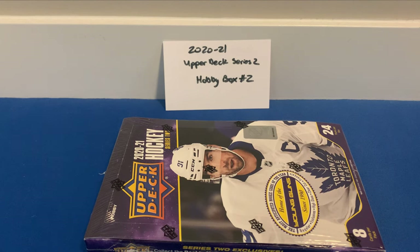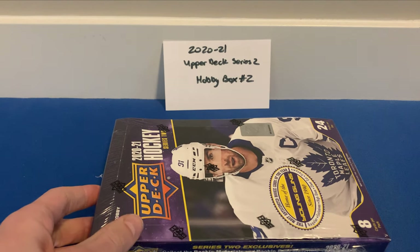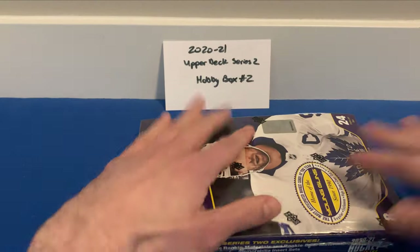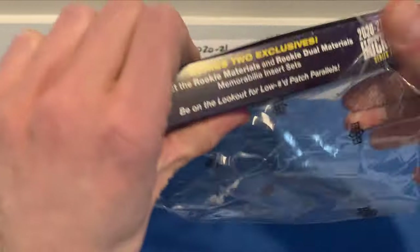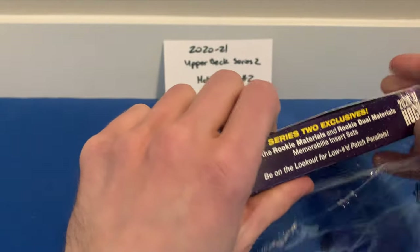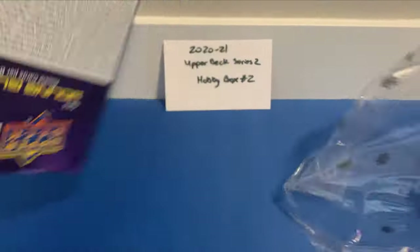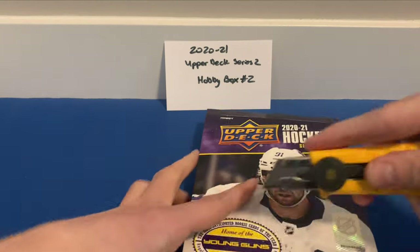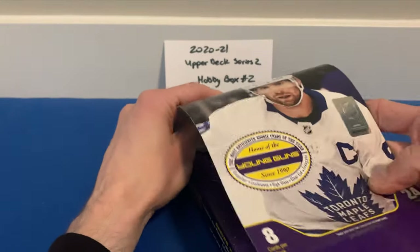Hey everyone, welcome to YEG Cards. Today we've got our second hobby box of 2020-2021 Upper Deck Series Two. We did open up the first box on the channel already and pulled some pretty sweet hits — we got the Program of Excellence Sidney Crosby, which was an unexpected pull, and a decent crop of Young Guns including the Alex Romanov Young Guns for the Canadiens.